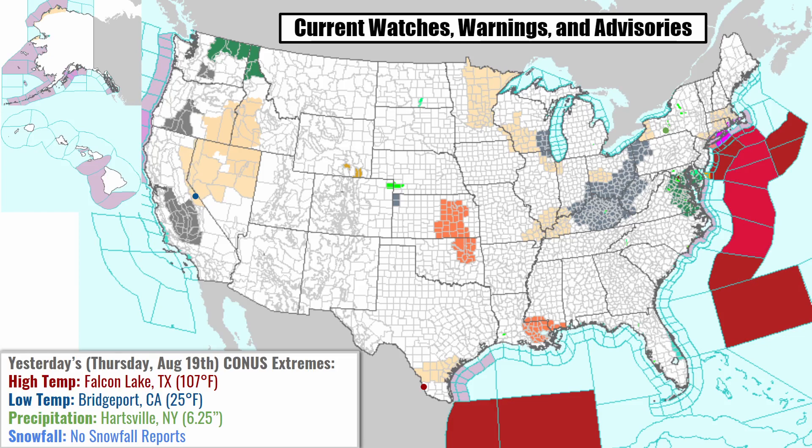Yesterday we had a high temperature of 107 degrees in Falcon Lake, Texas, and a low temperature of 25 degrees in Bridgeport, California. The highest rainfall report was in Hartsville, New York, where they got 6.25 inches of rain, and there were no snowfall reports as of yesterday.